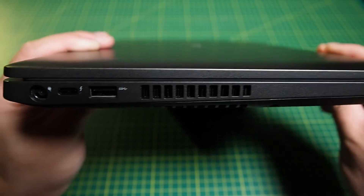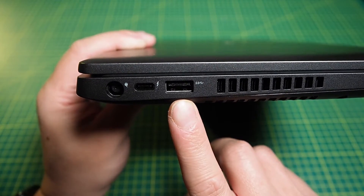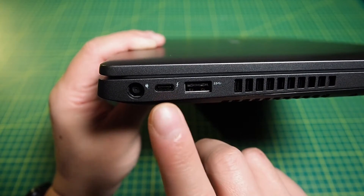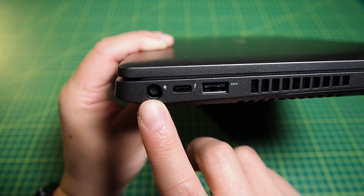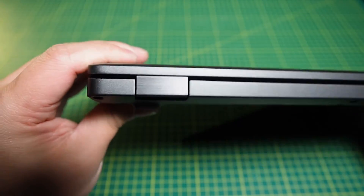Let's have a look at the ports. On the left-hand side we've got the exhaust fan, a USB 3.1 USB-C Type — and this is Thunderbolt enabled — and your AC barrel-type power connector. Along the back there is nothing; it's pretty clear.